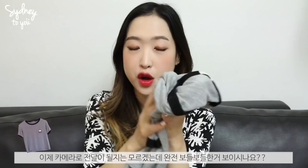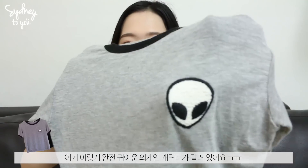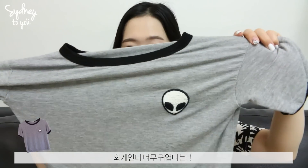The next item is from Topshop — a crop tee from the brand Brandy Melville. I heard about Brandy Melville from American YouTubers and wasn't sure if it was available in the UK, but I think they recently launched here. The fabric is so incredibly soft. It has a cute little alien face on it, and my boyfriend said it was so cute I had to get it. They only had one size, but it's a super cute alien t-shirt.